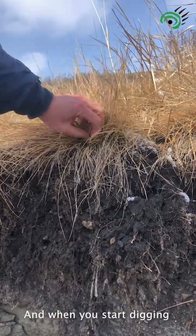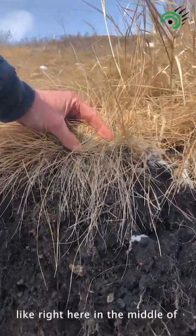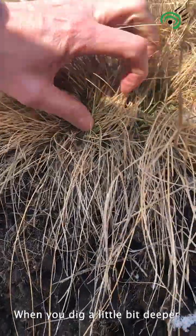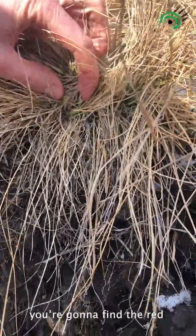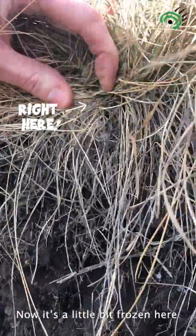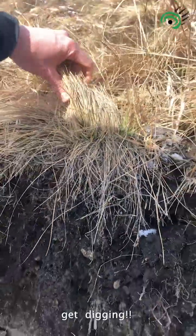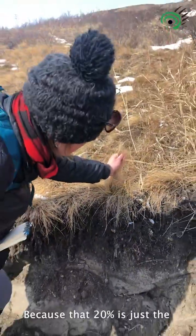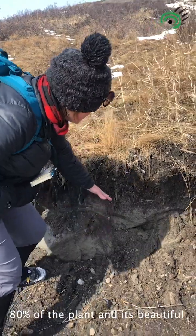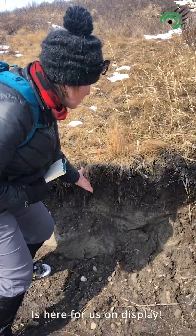When you start digging, this is where you can actually see the green — right here in the middle of March, there's green growth in there. When you dig a little bit deeper you're going to find the red, which is a telltale of fescue. The next time you're in the grasslands, get digging, because that 20% is just the beginning.